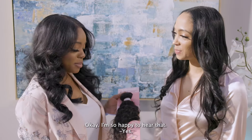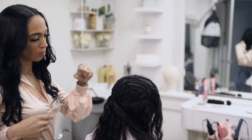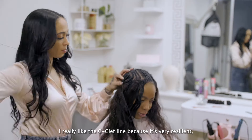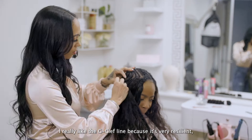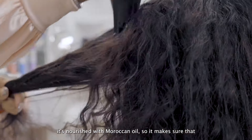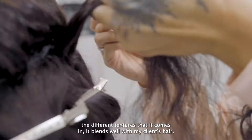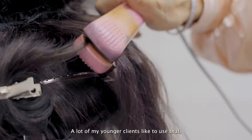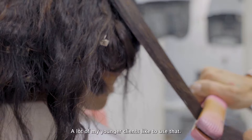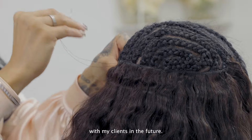I'm so happy to hear that. Y'all stay tuned because it's about to go down. I really like the G-Clef line because it's very resilient. It's nourished with Moroccan oil, so it makes sure that the different textures it comes in blend well with my client's hair. A lot of my younger clients like to use that. I'm just very excited to see where this hairline goes with my clients in the future.